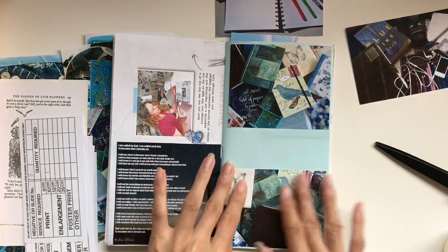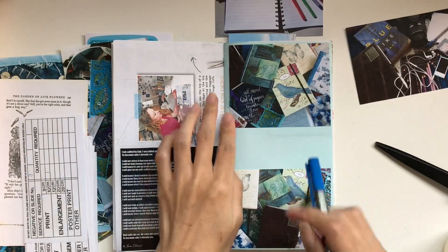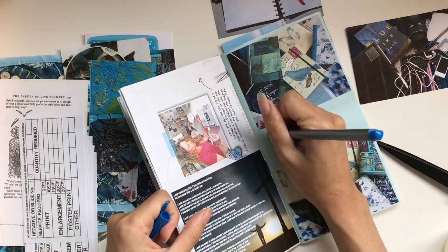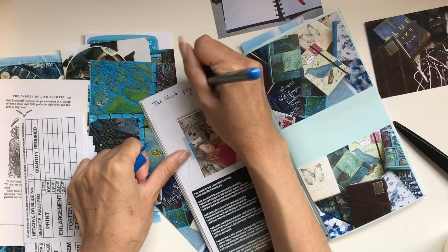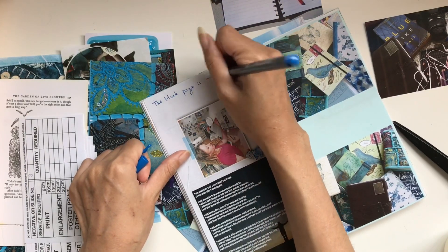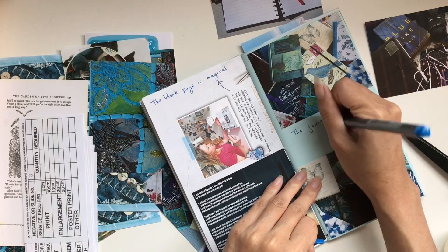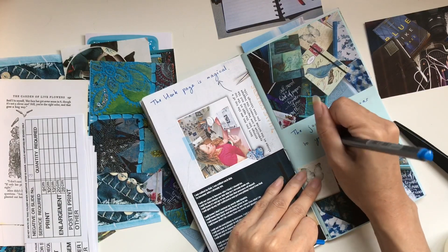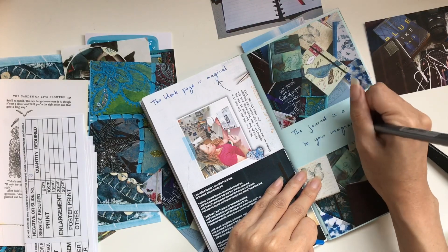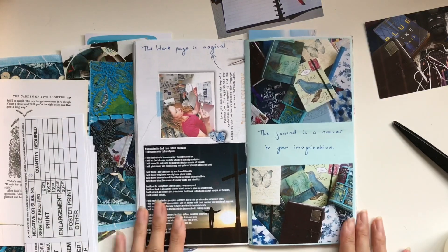I'm just gluing that down there. I've got so many favourite journals — let me know if you have any favourite journalers, and were you a journaler before you were a junk journaler? Let me know anything about your journaling history. Up the top there I end up writing, 'The blank page is magical,' and then down here, 'The journal is a canvas to the imagination.' I truly believe that — the blank page is just so beautiful, it's magical. The possibilities, that's what I love. I think that's all I do in this session. Thanks for watching, I'll see you in the next video. Bye guys!